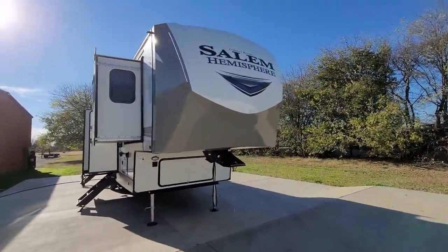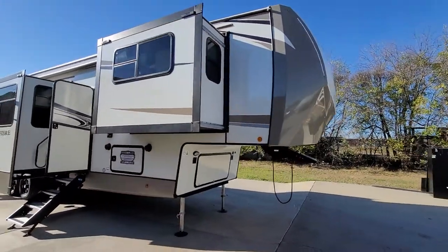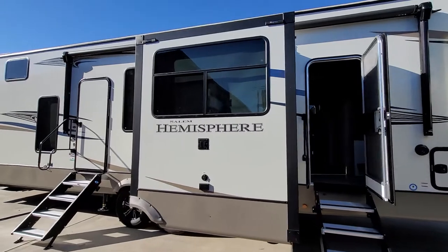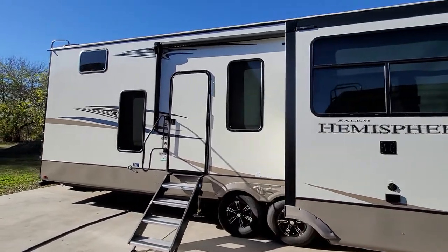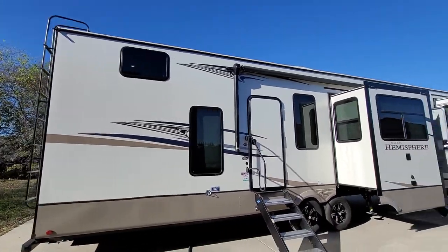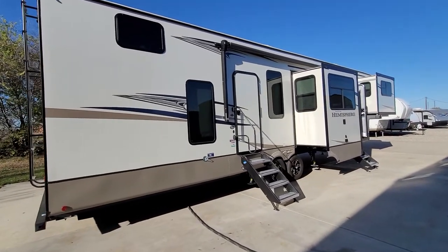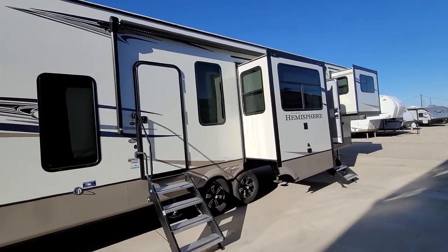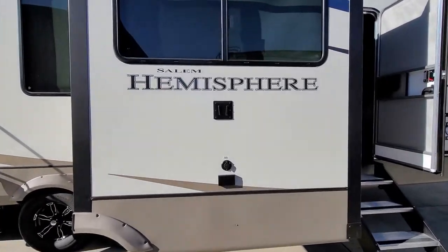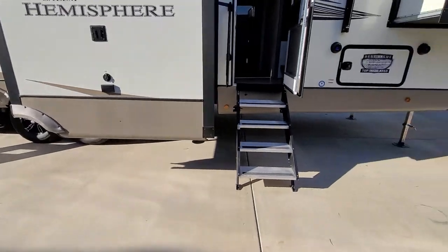This year they switched over to the new color scheme. It will have your six-point auto leveling, your extended seasons package. That window at top there is going to be for the bunk room. Two entry doors — this rear entry door will take you straight to the stairs and up. Outside you got your electric awning, a little TV mount out here for entertaining underneath the awning, and two of these new solid steps.